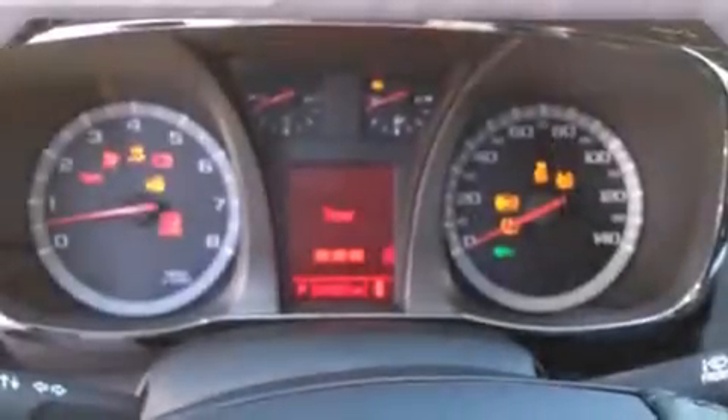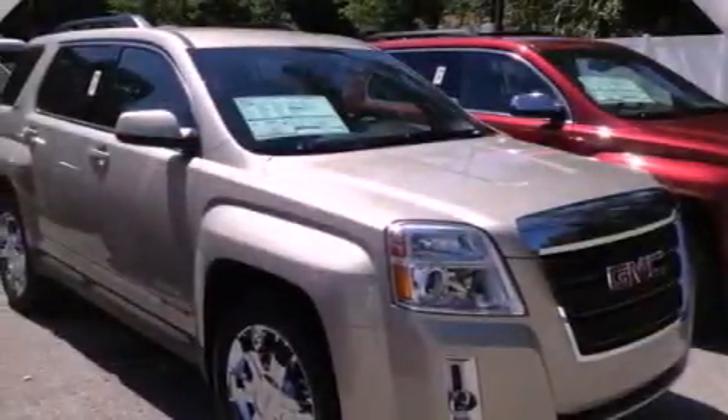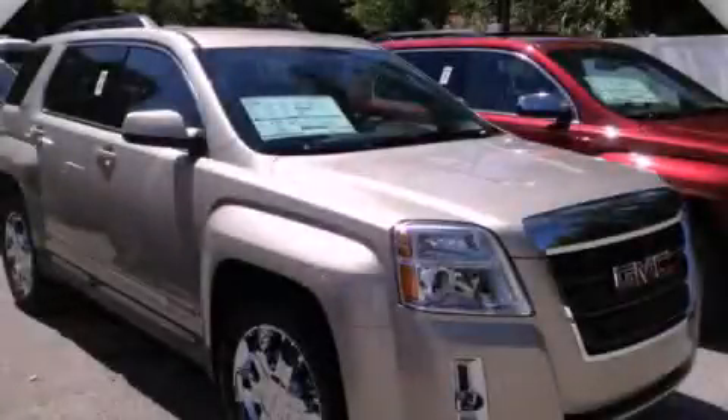With an EPA estimated rating of 32 miles per gallon on the highway, fuel efficiency is still high on the list of priorities. This vehicle is sure to sell fast. Call and arrange your test drive today.